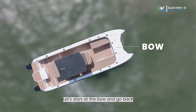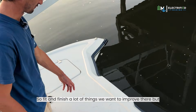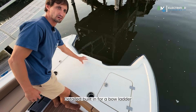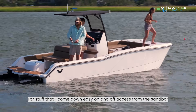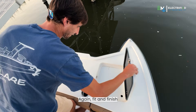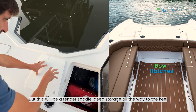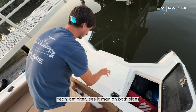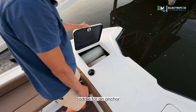Let's start at the bow and just go back. We definitely want to be our own worst critics with fit and finish. A lot of things we want to improve there, but from a design standpoint we have a detail built in for a mailbox bow ladder — four step — that'll come down easy for on-and-off access from the sandbar. Got our two bow hatches. This will be a fender saddle with deep storage all the way to the keel. You've got more storage in between, but you'll have a little saddle for fenders on one side, saddle for an anchor.